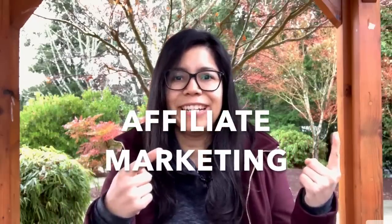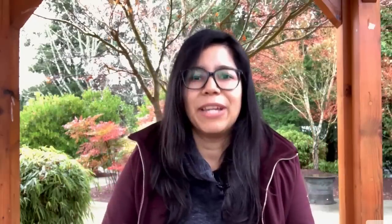If you're ready to learn, please type "affiliate marketing" in the comments below and we'll get into it.